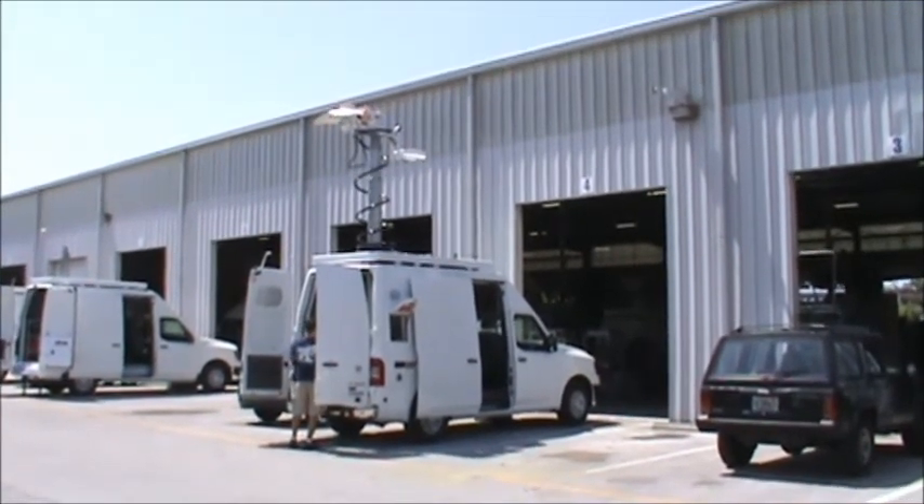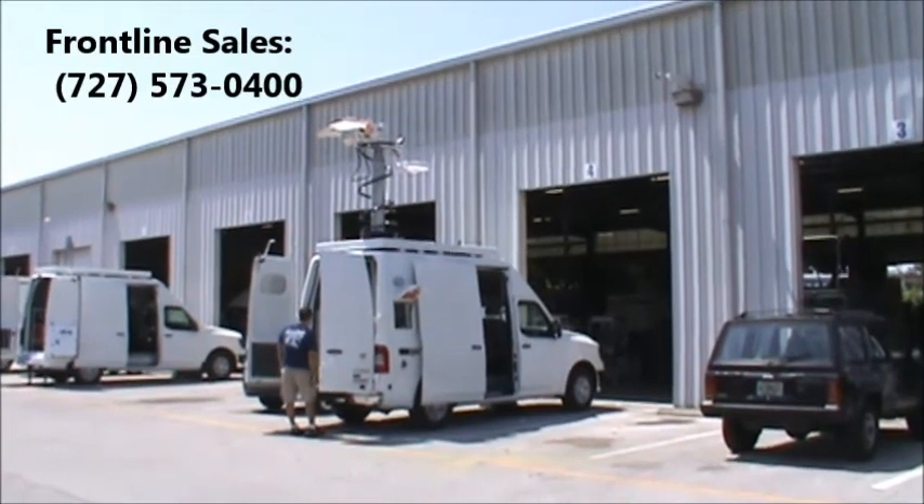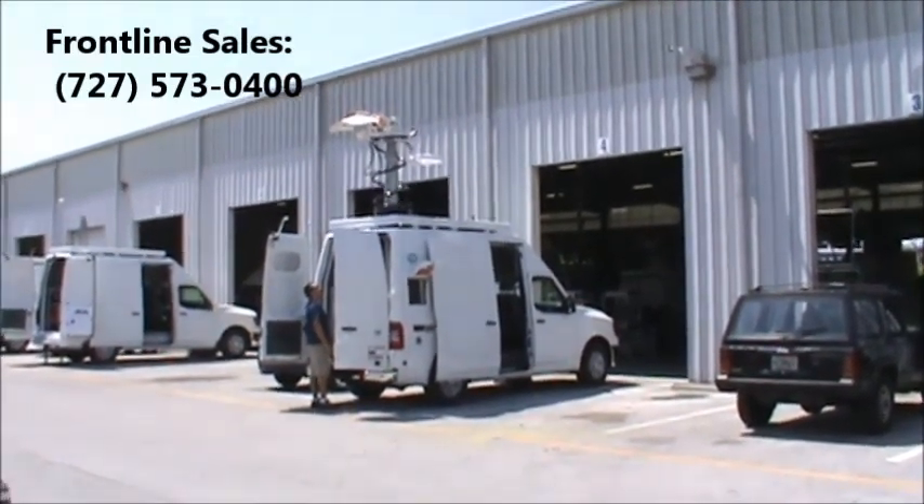For more information on Frontline's FastMast, contact SAILS at 573-0400. We look forward to your call!